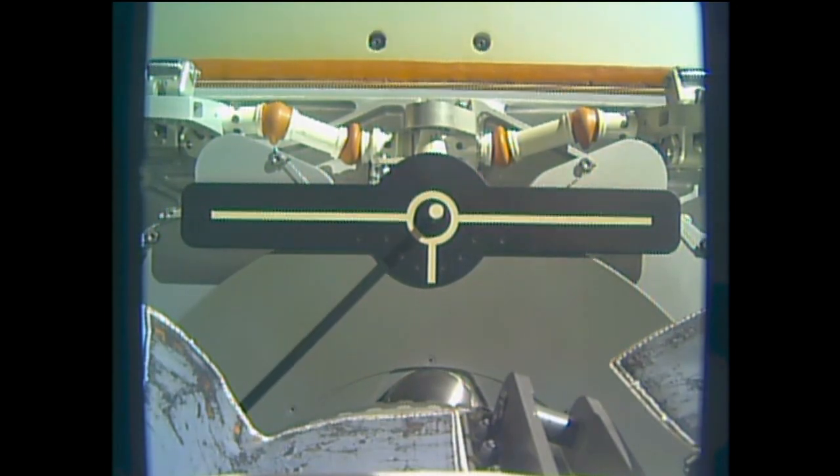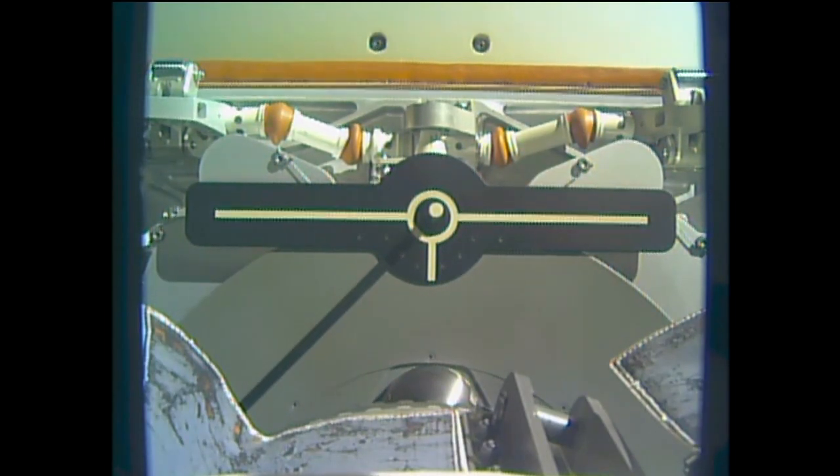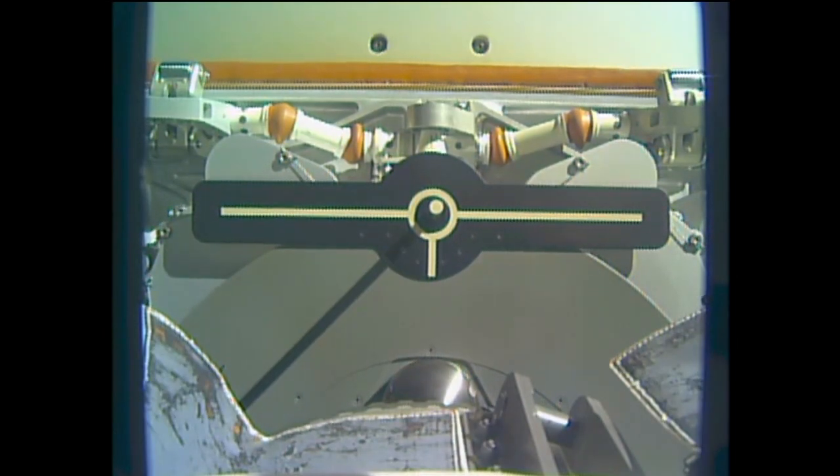Again, that release coming right on time — 3:40 a.m. Central, 4:40 a.m. Eastern — while the station flew to the south of Australia.